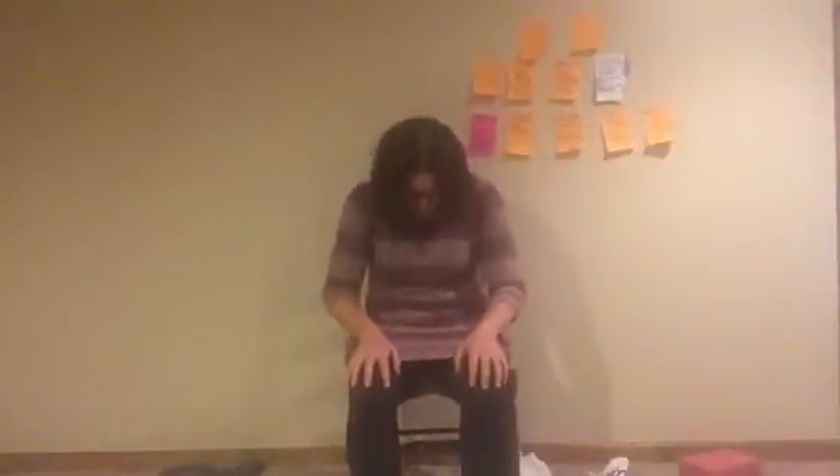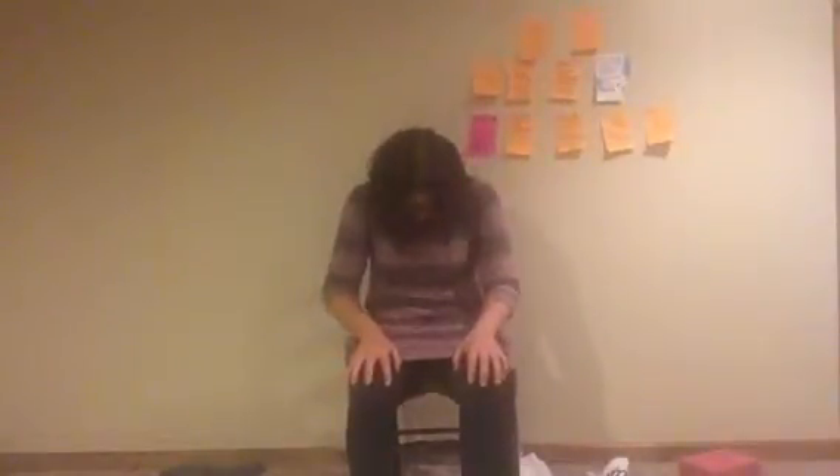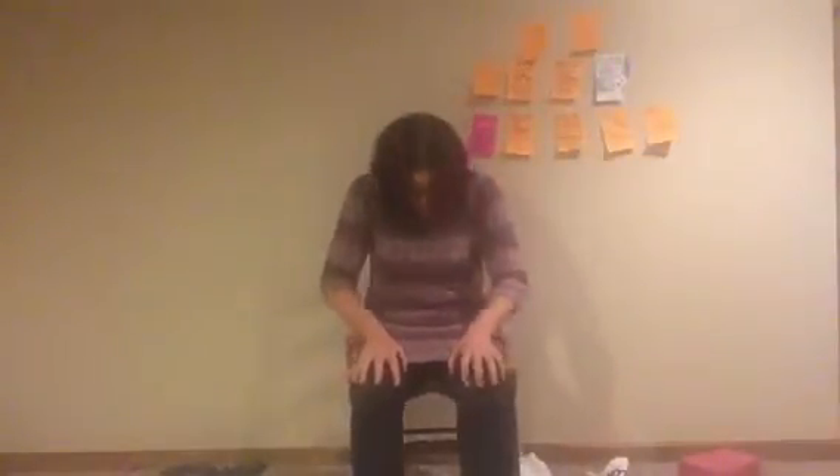We're gonna do a seated cat-cow. If you've never done this before, take a look. You're gonna inhale, puff your chest out, look up towards the ceiling. Exhale, round your spine, curl your shoulders forward. Inhale, send your heart through your chest. Exhale, round the spine. One more — inhale, exhale.